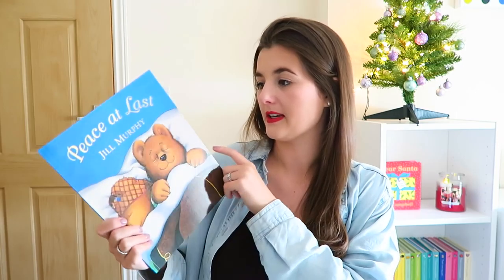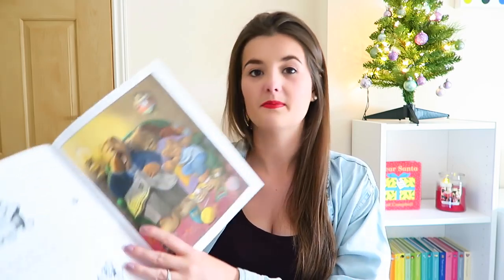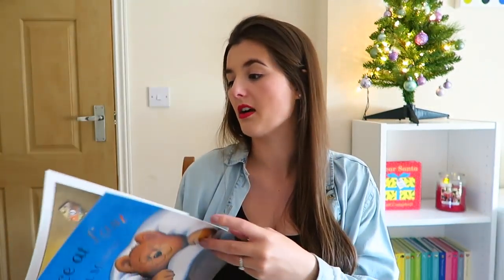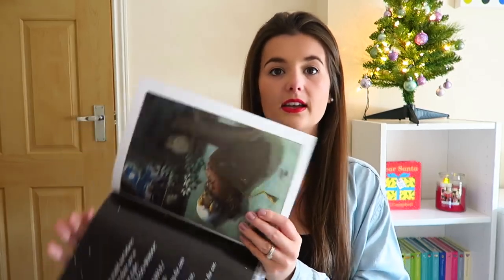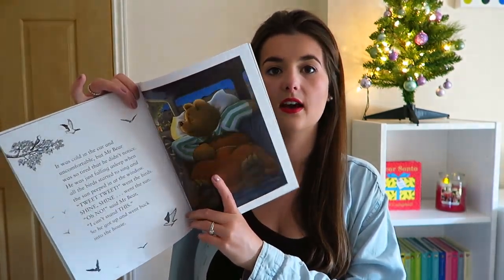The other one I got from The Works is Peace at Last by Jill Murphy — this is an absolute classic for me. I remember it from when I was small. It's basically about Mr Bear who's really tired but can't get comfortable and can't sleep anywhere. He goes to try and sleep on his armchair, then outside with the owls, but the owls keep him awake, then he has a little snooze in his car, and by the time he falls asleep it's morning. It's just a lovely story — I loved it when I was small, so I can't wait to read it to P.